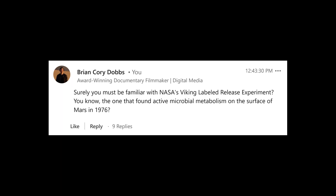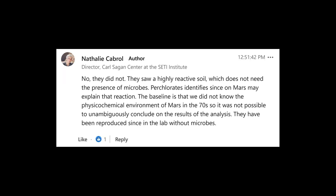Regardless, I reached out to her on LinkedIn to confirm this, and I said, surely you must be familiar with NASA's Viking labeled-release experiment — the one that found active microbial metabolism on the surface of Mars in 1976. And she responded, no, they did not. They saw a highly reactive soil, which does not need the presence of microbes. Perchlorates identified on Mars may explain that reaction. The baseline is that we did not know the physiochemical environment of Mars in the 70s, so it was not possible to unambiguously conclude the results.